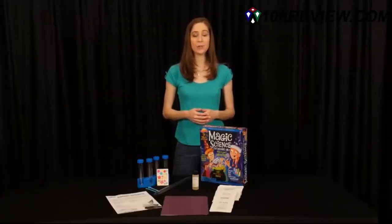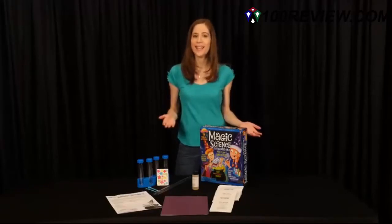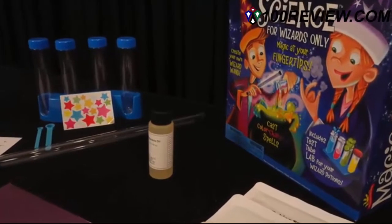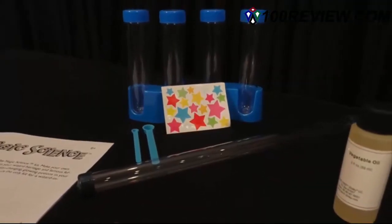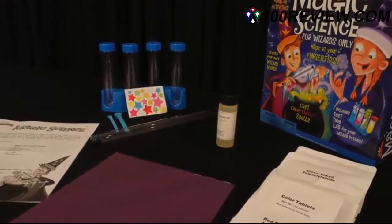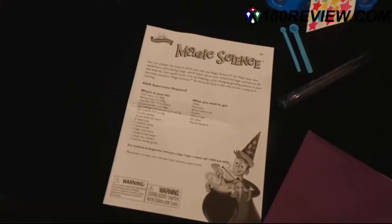The magic science kit is filled with nine exciting science-based experiments that are both fun and educational. The kit includes necessary ingredients, test tubes, wand caps, scoops, a clear tube wand, one sheet purple paper, one sheet star stickers, and one science activity guide.